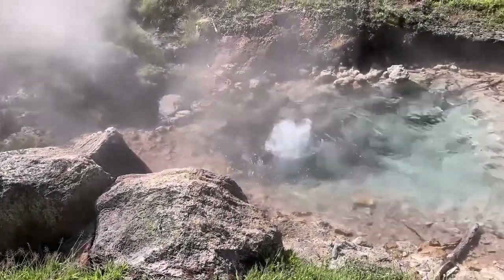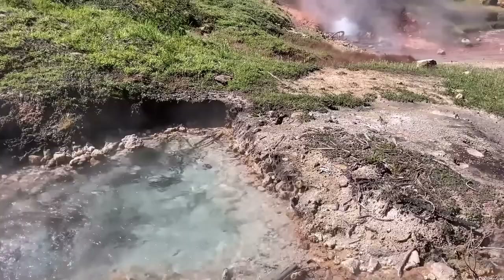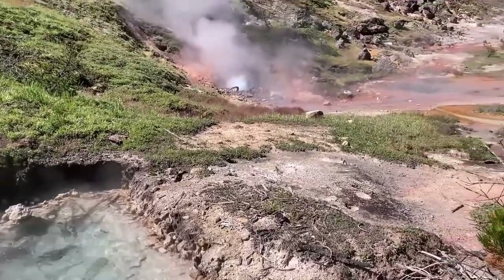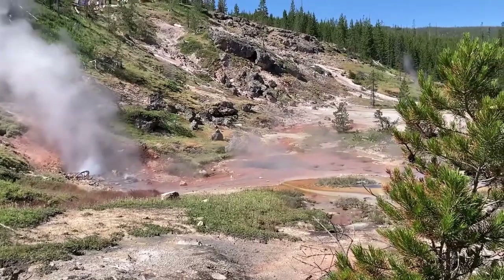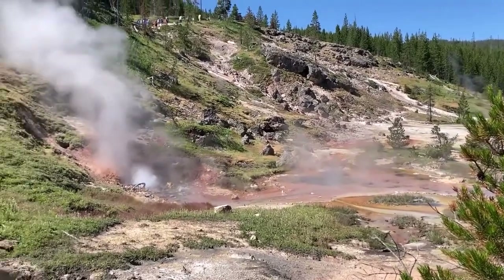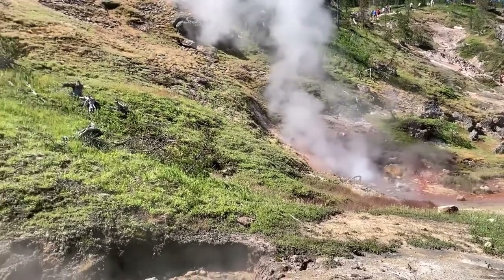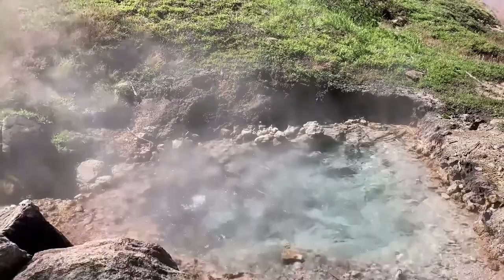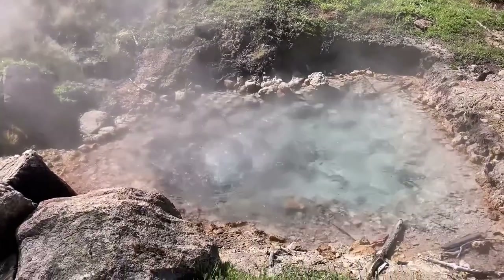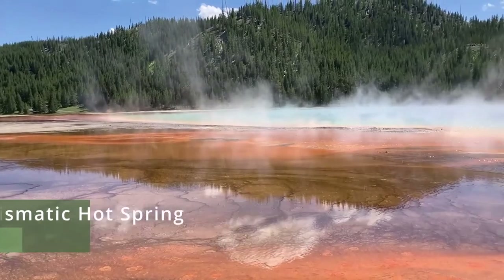Here are some hot springs which are home to some very special microorganisms called thermophiles, otherwise known as heat lovers. These can actually be found in various hydrothermal features in Yellowstone. These thermophiles will form colorful mats of themselves, and they're also known as extremophiles because they live in extreme conditions such as extreme heat.